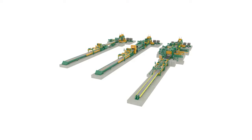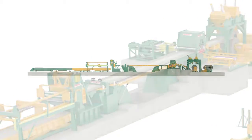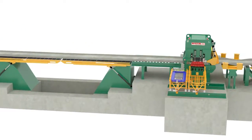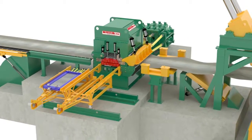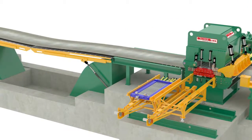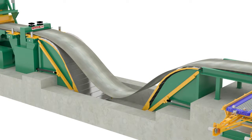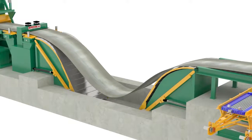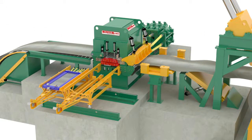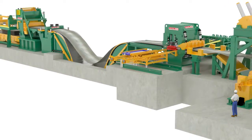Our roller leveler cut-to-length lines include the most advanced hydraulic levelers available in the industry. The Butech Bliss levelers utilize individual work roll drives, such that the unlikely failure of one or more work roll drivetrains only marginally reduces leveler capacity, allowing your line to continue operating so that maintenance can be performed at a time that won't interfere with production requirements. Each work roll has its own motor and independent gear reduction unit, allowing each roll to load share and turn at the exact speed dictated by the roll's plunge setting.